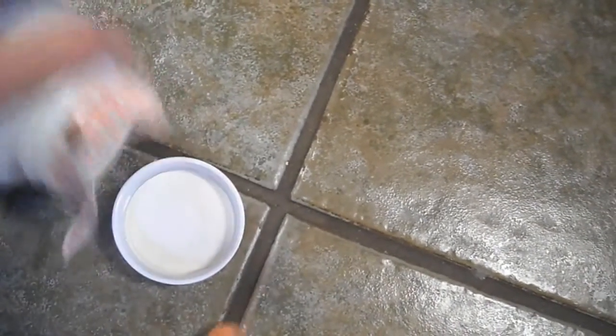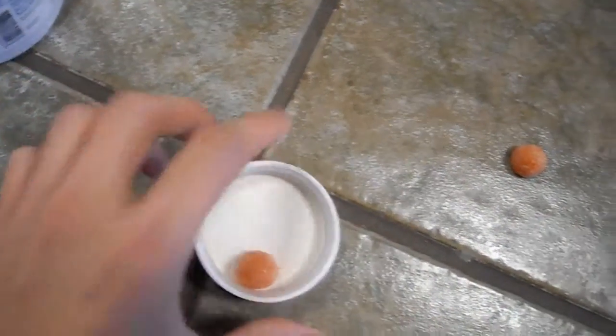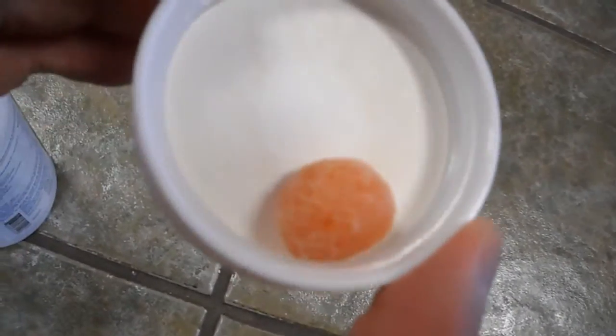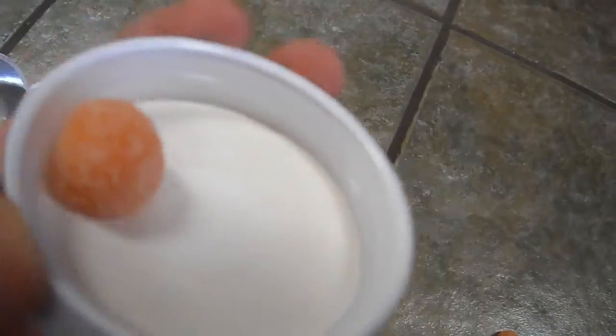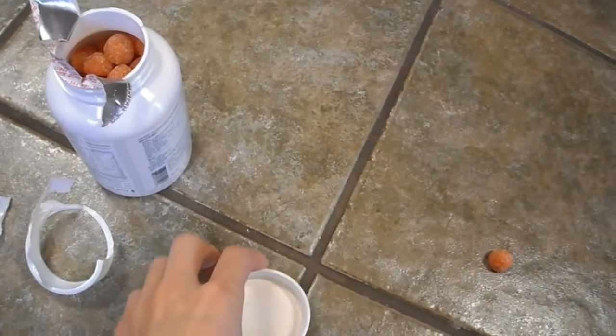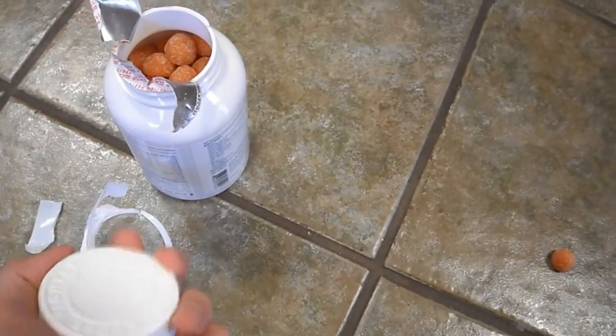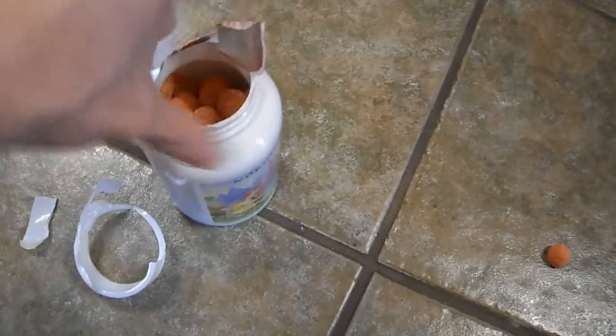Here's what they look like — little gummy candies. Taste-wise, they taste like sour gummies, basically. They're berry flavored.